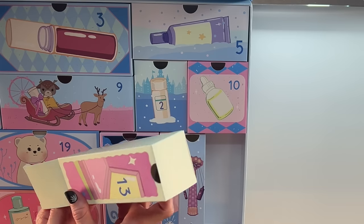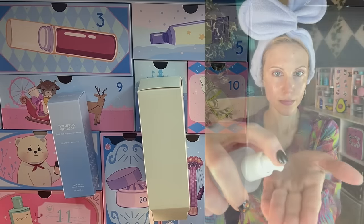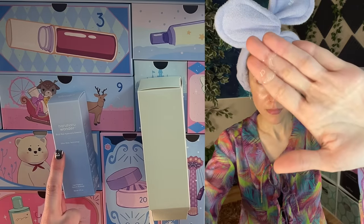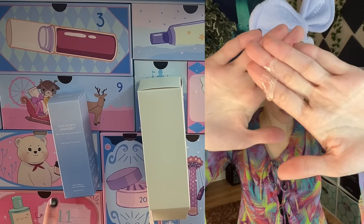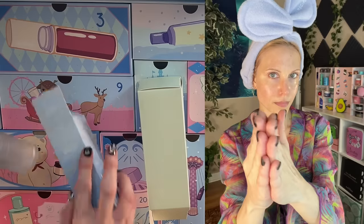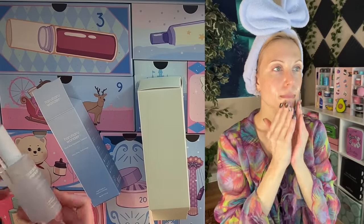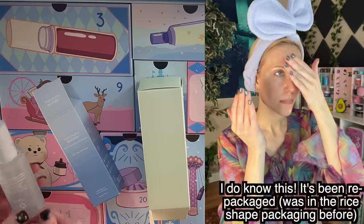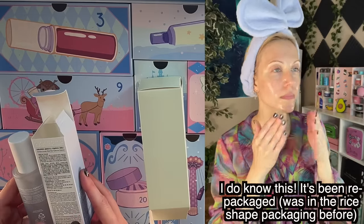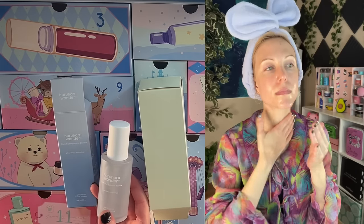Thirteen is heavy — I think this will be some kind of skincare product. I know and love Haruharu Wonder, but what is this? Black rice hyaluronic essence — it looks like a serum, lightweight yet intensely hydrating. You're speaking my love language, Haruharu Wonder. What are the ingredients here? Some ginseng, beta-glucan. Wow — I cannot wait to try this, and yet I've never heard of this product.